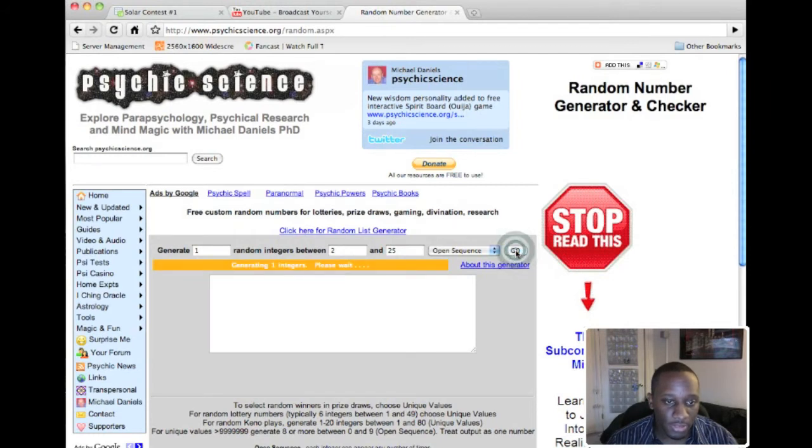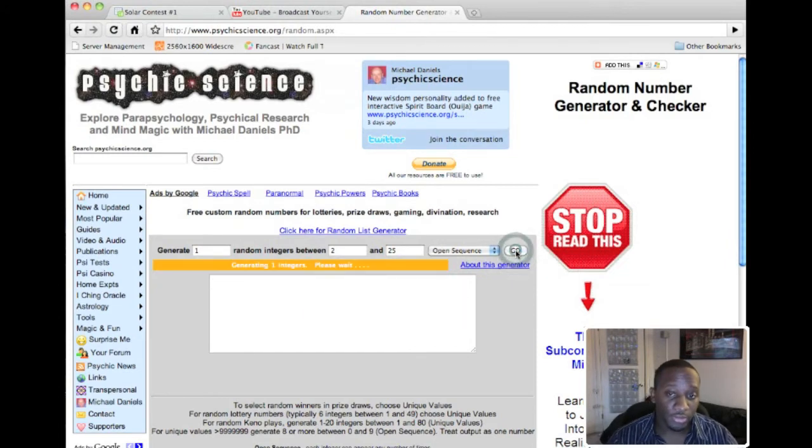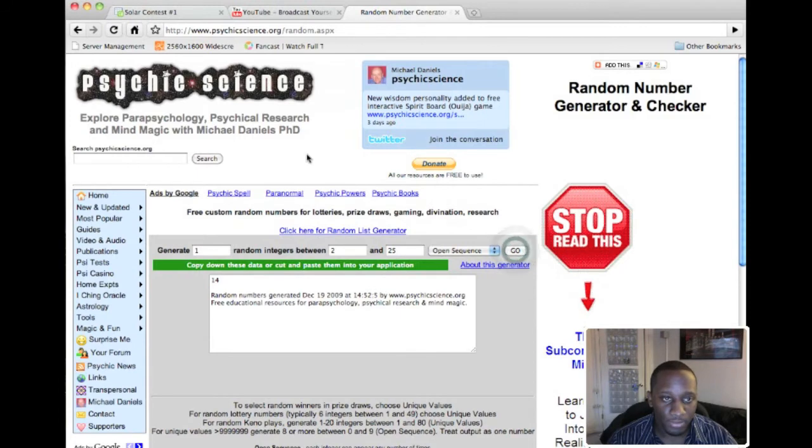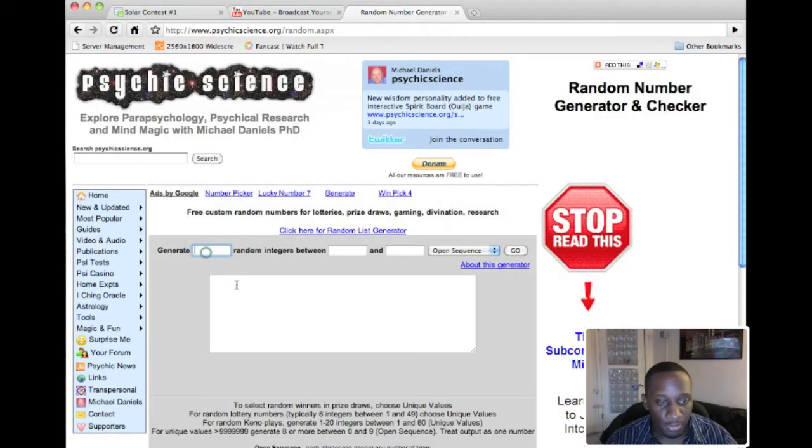I'm just doing a demonstration right now, and in a moment I'm going to refresh the page and actually see who's going to be the winner. Alright, here we go — generate one integer, start from two, go to 25, and here we go.